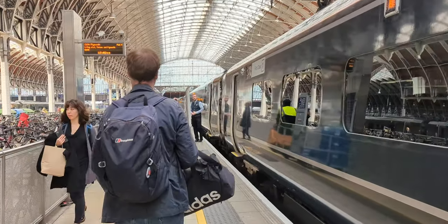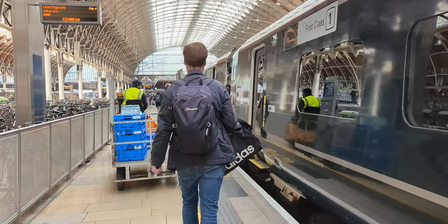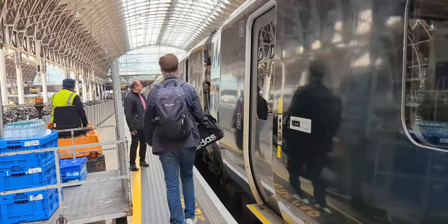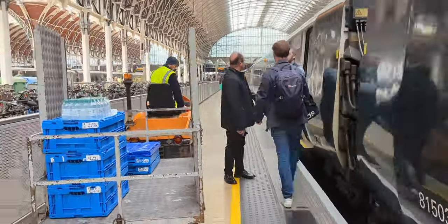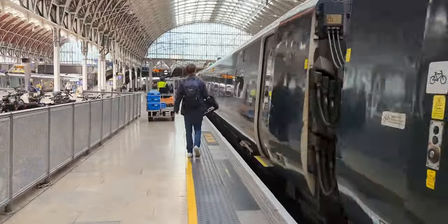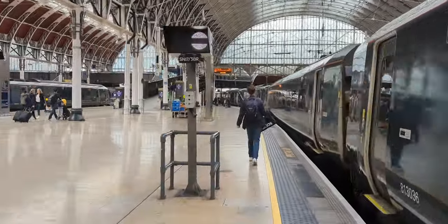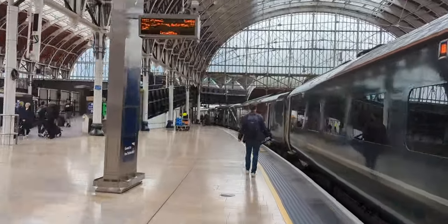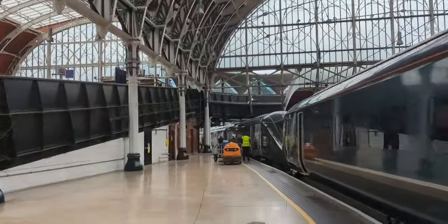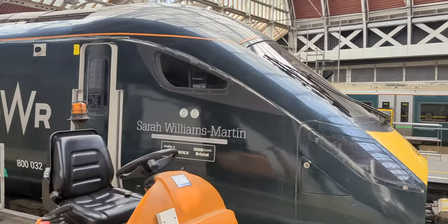Now the carriage on the right is the Pullman dining car. Unfortunately, I didn't realise this and went to my assigned seat all the way at the other end of the train. So be aware that if you want to dine on the train, you need to be in the correct set of carriages — as you can see, there's no link between the two halves.